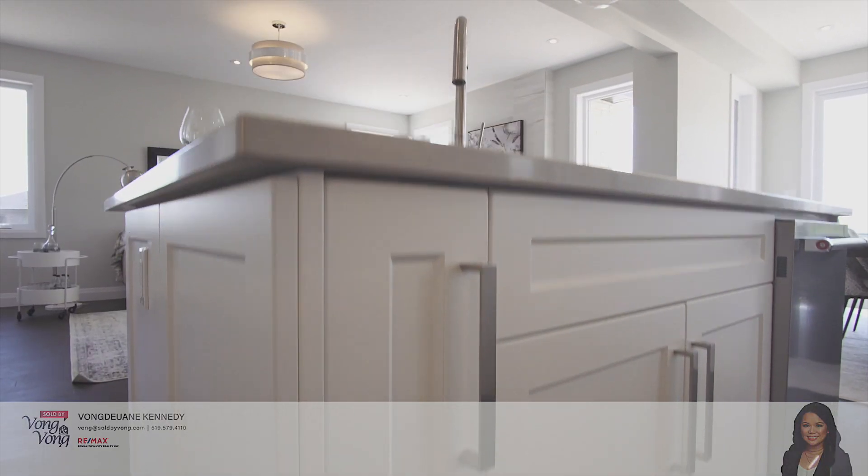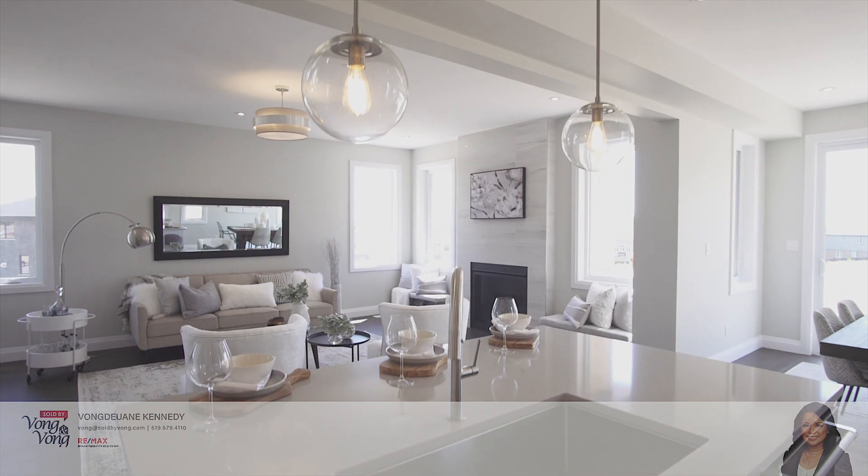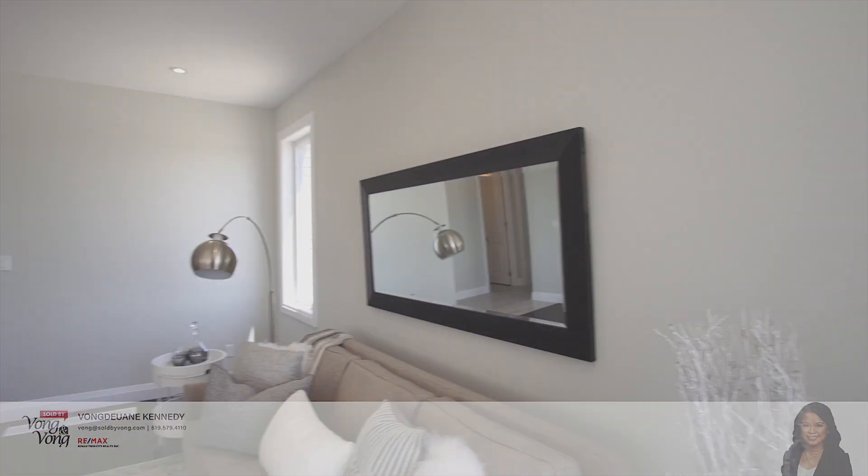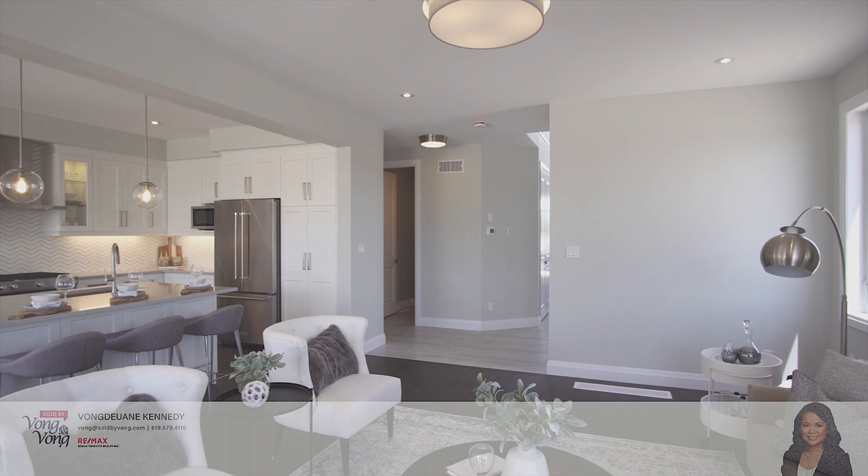This kitchen also offers an upgraded design featuring pots and pan drawers, pantry, and soft-closing drawers. The kitchen island is oversized and offers storage on both sides with breakfast seating.